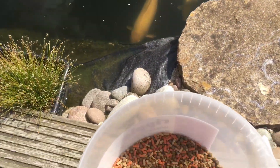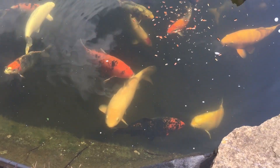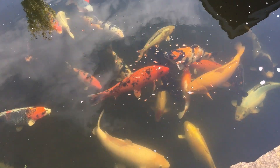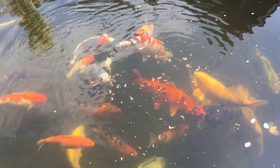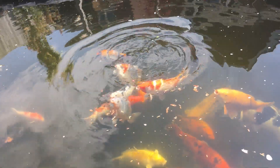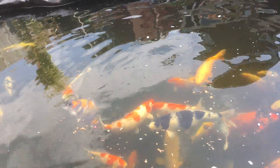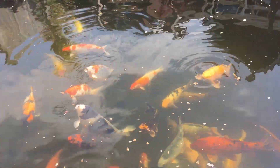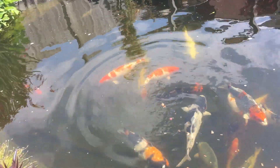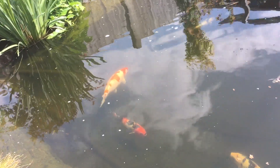I'll just throw a little bit of food in for them. Sinking and floating, so the little ones that don't want to come up into the shallow water are at least getting a good feed. Fingers crossed. Actually, after saying there don't seem to be any issues with the fish, I've just noticed that the Kohaku seems to have a mark on its side.